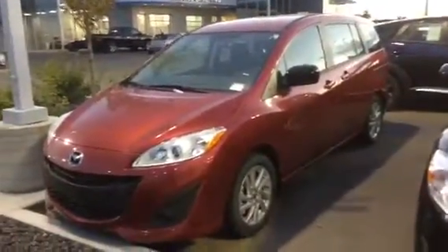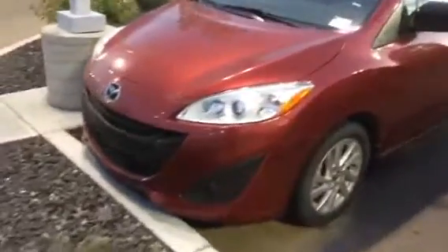Beautiful vehicle as you can see. We've got Mazda's signature front end, nice wraparound headlights and the alloy rims.